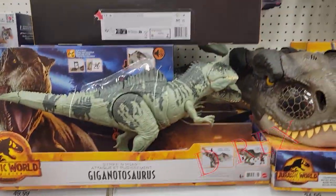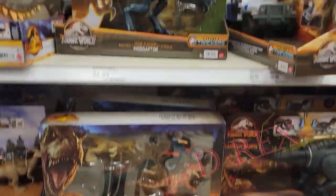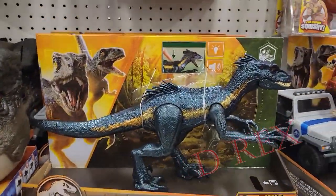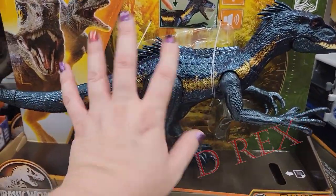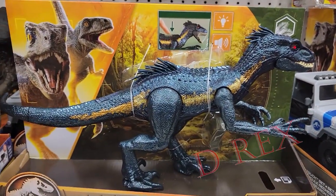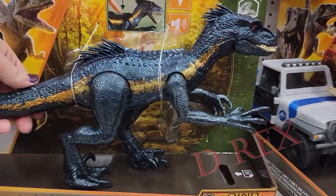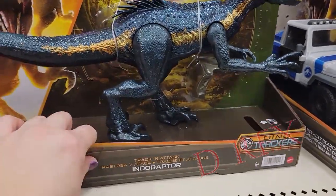They still have T-Rex, Giga, Colossal Gigas down there. Here's the new Track and Attack Indoraptor. It looks black and green, but then on the camera it looks kind of blue. So interesting coloring on this one. It looks nice.